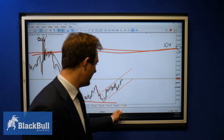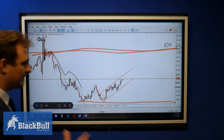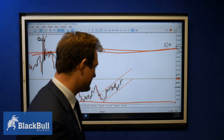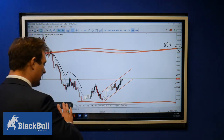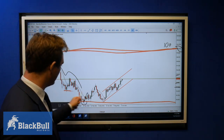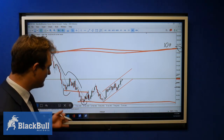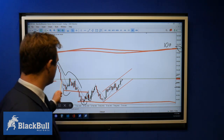Coming back down here on the weekly timeframe, we're seeing a support playing out roughly around the 89.800 to 89.900 mark. We saw that first initial rejection with a big wick, then the market started to struggle with internal support and resistance areas. We see it pull back down, use that internal support again for a move back to the upside.